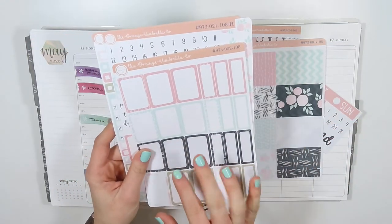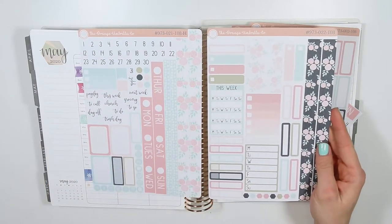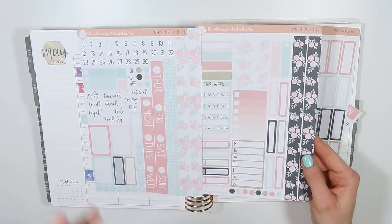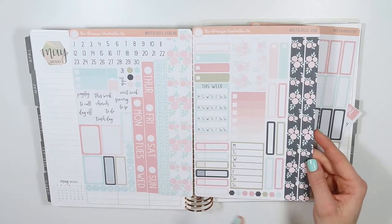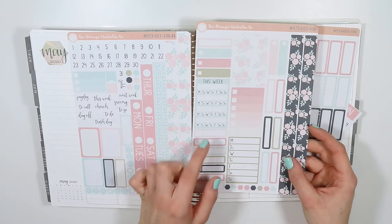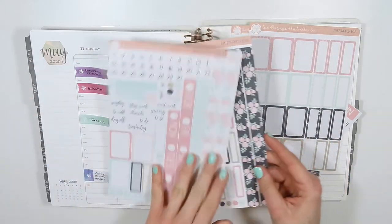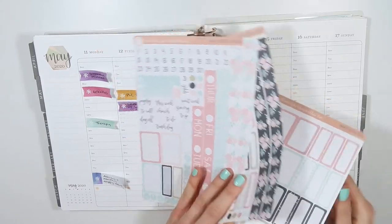I love that this kit incorporates black because that's not normally what you see in a springtime kit, but it's done really well and is super pretty. Everything I ordered includes the strip headers with the weekend sticker, washi strips, full boxes, and the half and quarter box sheet, plus sheet one and sheet two — the main sampler sheets. You can totally get by with just those two sheets; you don't need any extra add-ons for a complete set. As always, I have a discount code — use TAYLOR15 at checkout for 15% off your entire order.